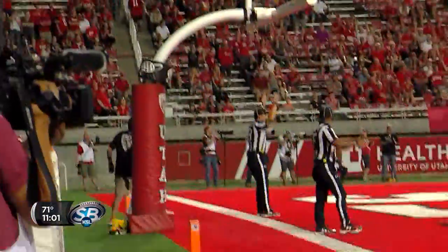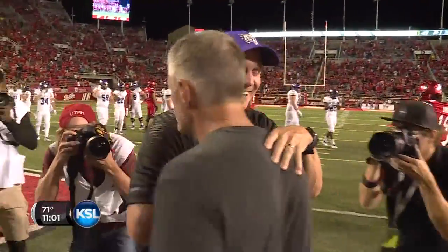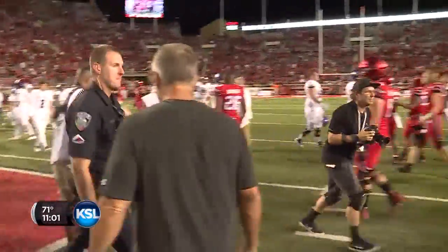33-yard attempt for Matt Gay. Kick is away. And that will do it here at Rice-Eccles Stadium tonight. The 2018 regular season opener in the books, and a W for Kyle Whittingham's team.